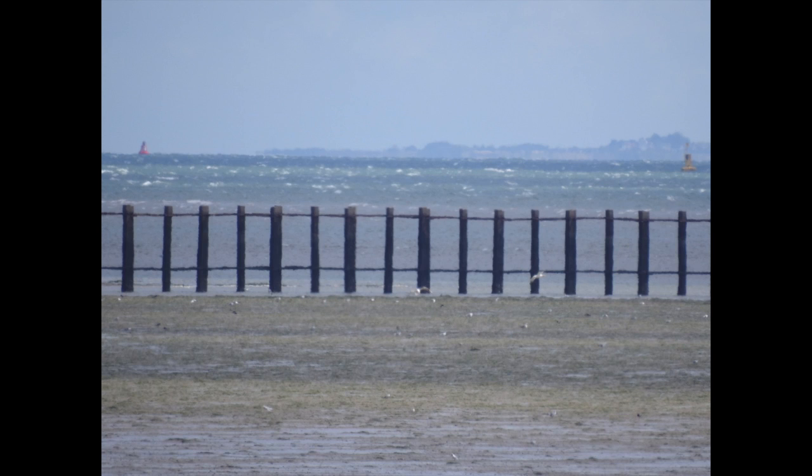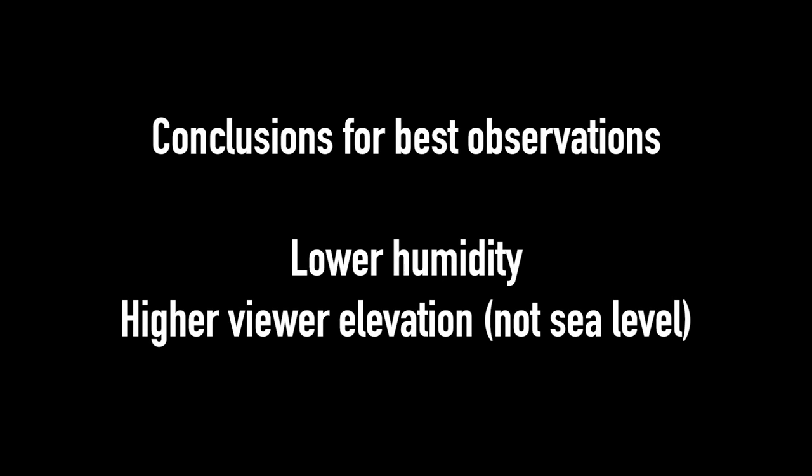I think that anyone making observations at sea level are putting themselves at a great disadvantage, and I don't think it's really necessary as we've got the calculations to allow for a viewer at a higher elevation. My conclusions are that lower humidity definitely affects how far we can see and how clear the image is, and also the viewer's elevation level. I believe that the atmospheric effects ramp up from the viewer's position very gradually, so the further away the greater those effects appear to be.